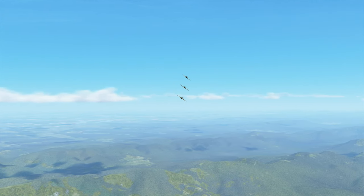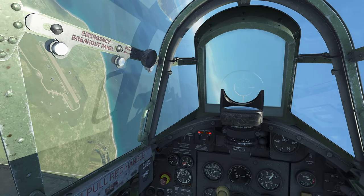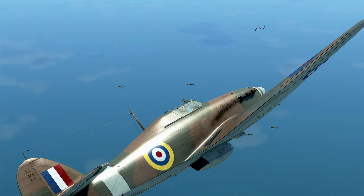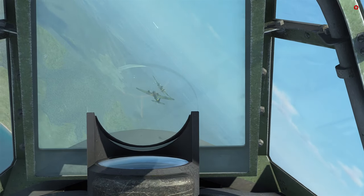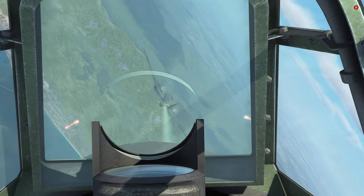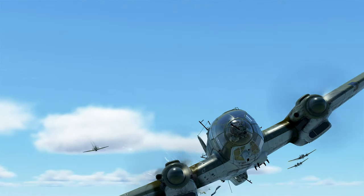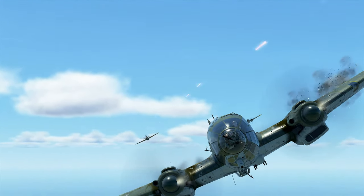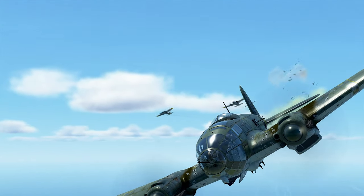Although the Spitfire gets all the glory, the Hawker Hurricane is the unsung hero of the Battle of Britain. During the struggle to maintain air superiority over the skies of Great Britain, Hurricanes took the brunt force of the Luftwaffe's strength until the Spitfire came on scene in sufficient numbers. About 1,715 Hawker Hurricanes were fielded during the Battle of Britain, and they accounted for 60% of all aerial victories by the RAF during the pivotal battle.